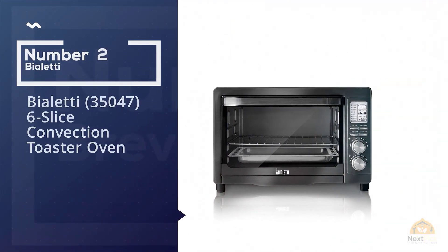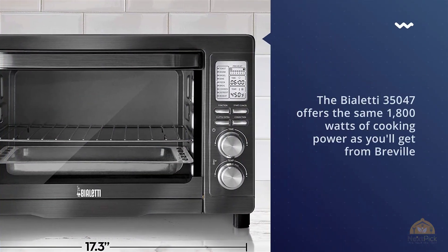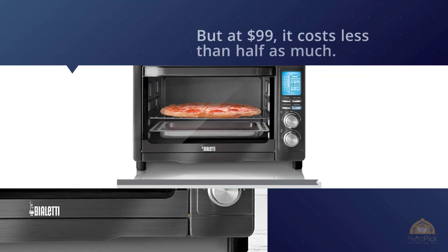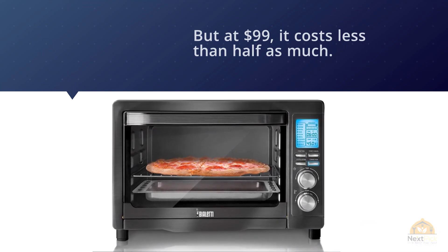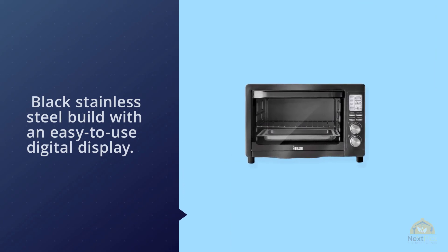Number two: the Bialetti 35047 six-slice convection toaster oven. The Bialetti 35047 offers the same 1800 watts of cooking power as the Breville, but at $99 it costs less than half as much. You also get a modern-looking black stainless steel build with an easy-to-use digital display that lets you dial into your preferred level of doneness whenever you're toasting something.